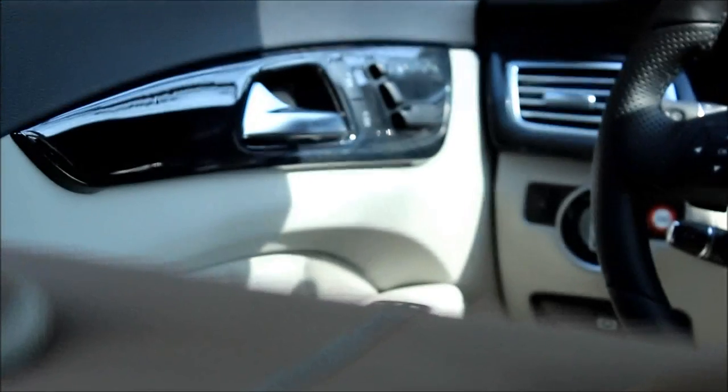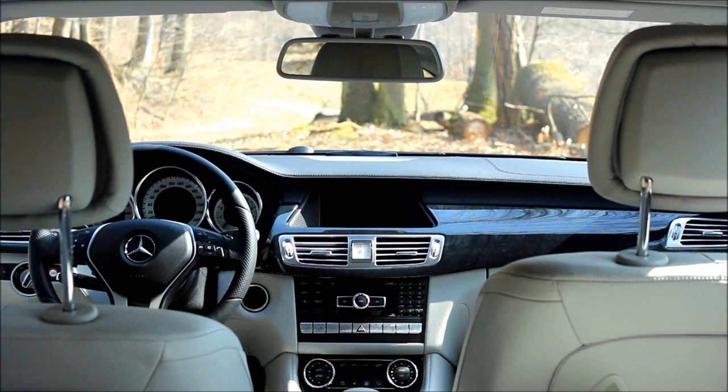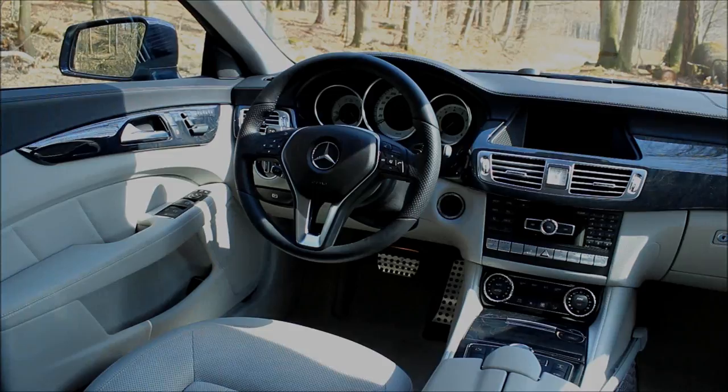We have to talk about this beautiful interior here and I have to say, the design of Mercedes cars over the last years that they have developed is just very appealing to me. I really like it. And this car is loaded with optional extras, so I have no idea how much all this luxury costs here.